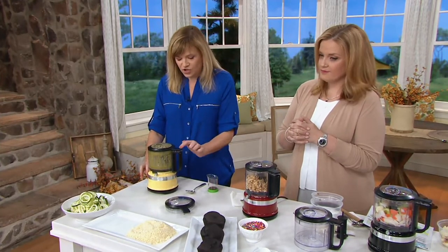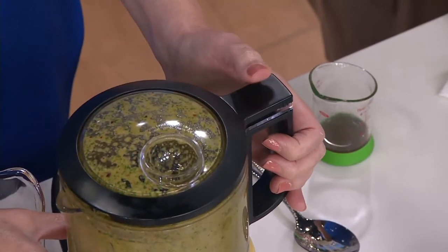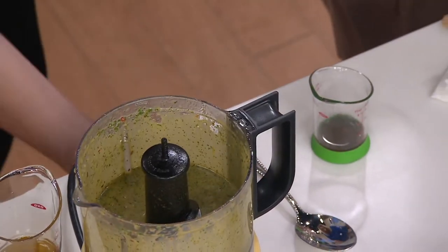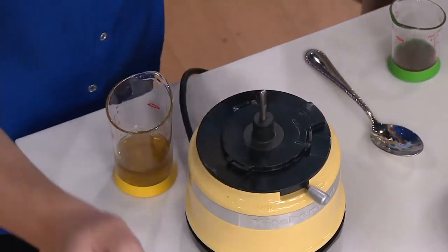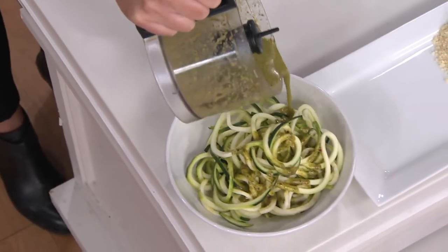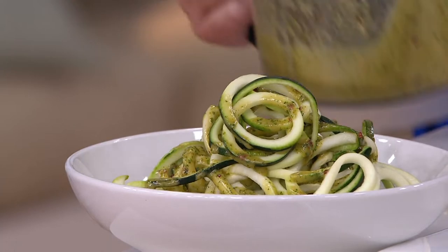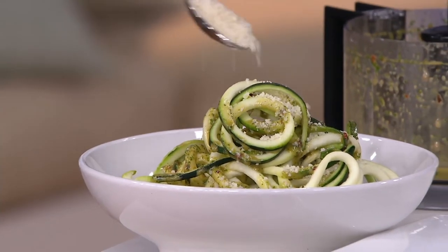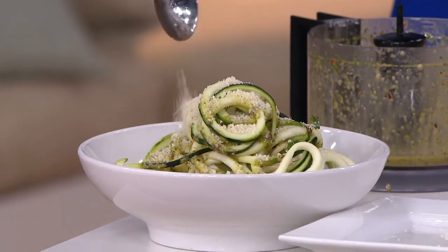Right here it's that one-touch control. There's a little indentation on the top of the lid — that's right where you press. So pulse or hold down for continuous motion. So easy. And I love that we added that pour spout and that handle. It makes it so great when you have dressings — you can just take it right to the table and dress your salad or your zoodles right there. And when you make your own dressings from scratch, you know exactly what ingredients are in it, and with this tool it's just so quick and easy to do.